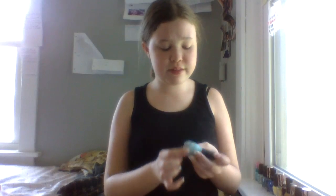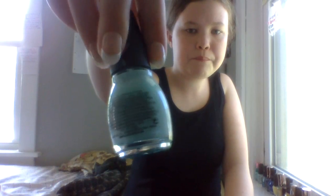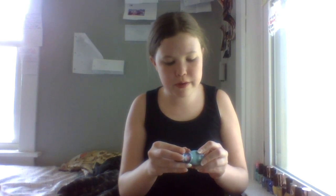This one is called Sinful Colors — it's called State Mint and the brand is Sinful Colors. It's like this really pretty mint green. I use it for Christmas maybe, if I'm in the mood — otherwise it's just a really pretty mint green.